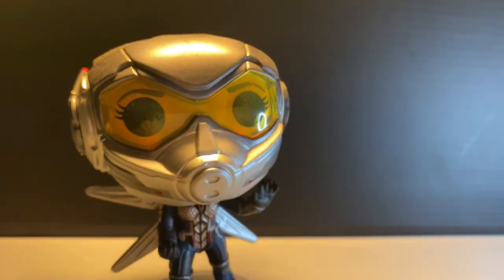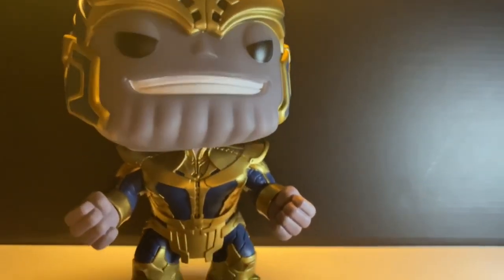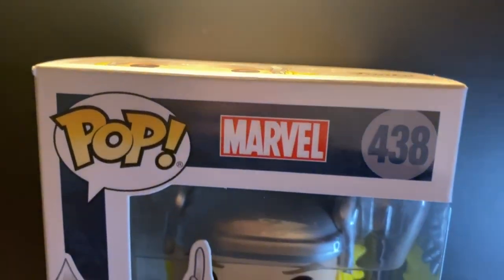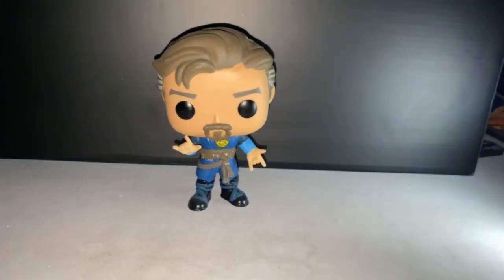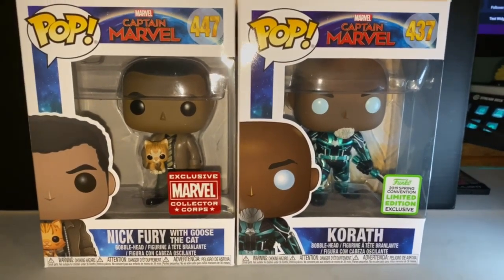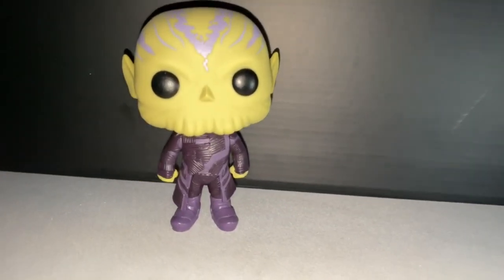Moving on to the Marvel theme, we got Wasp from Ant-Man and the Wasp, we got a 6-inch Thanos from Guardians of the Galaxy, we also have the original Thor — also a con exclusive shared with GameStop I believe — Doctor Strange, and then moving on to Captain Marvel, which is probably the biggest line I actually own. We got Collector Corps and the Talos here.